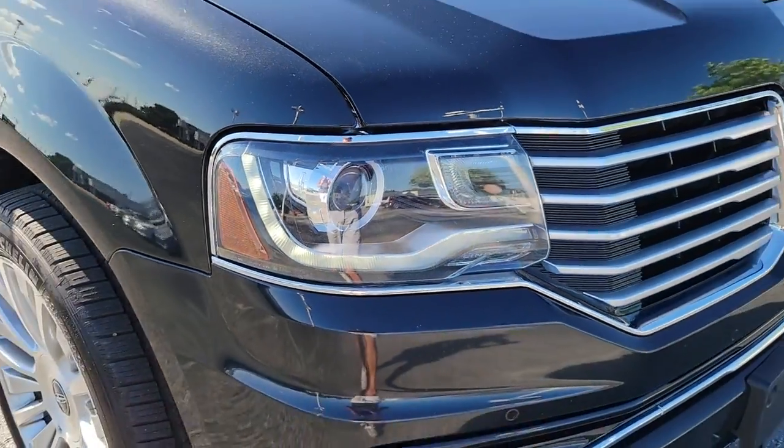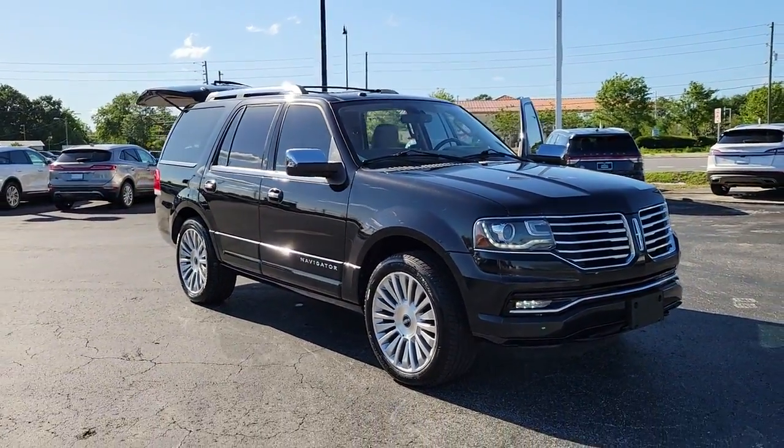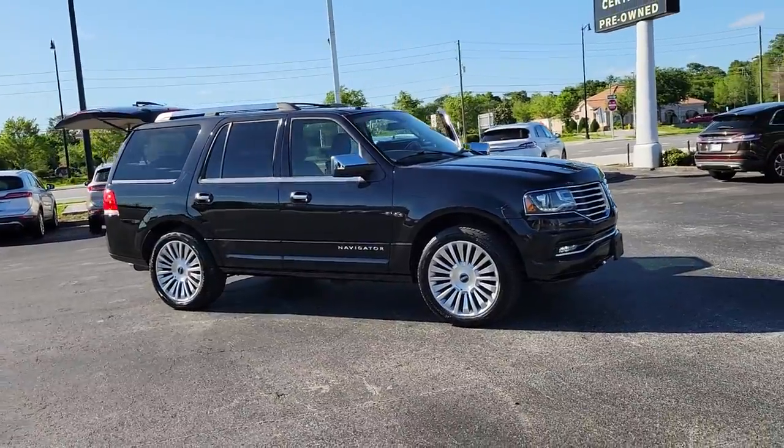Look no further than the 2015 Lincoln Navigator. With less than 80,000 miles on the odometer, this vehicle provides excellent value.